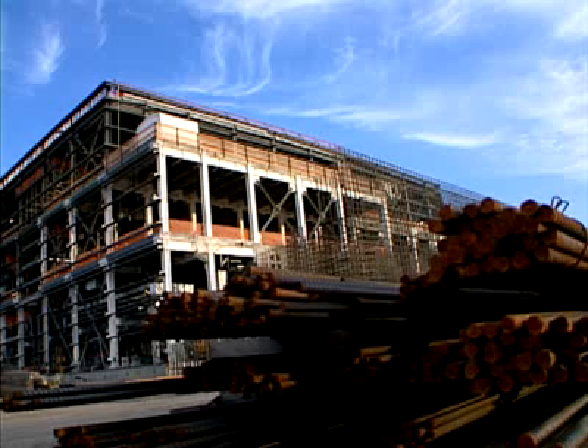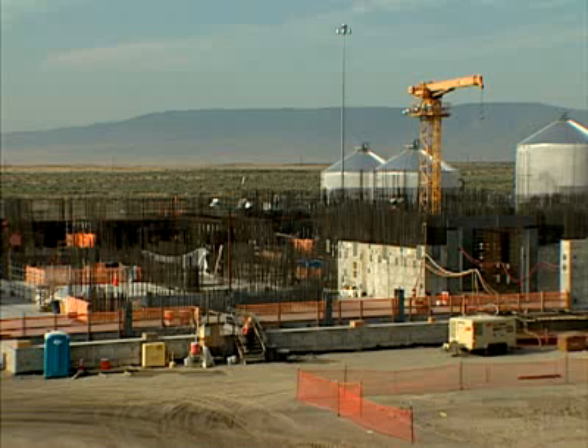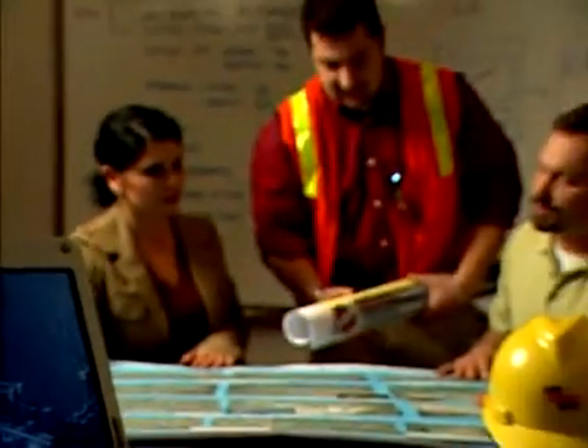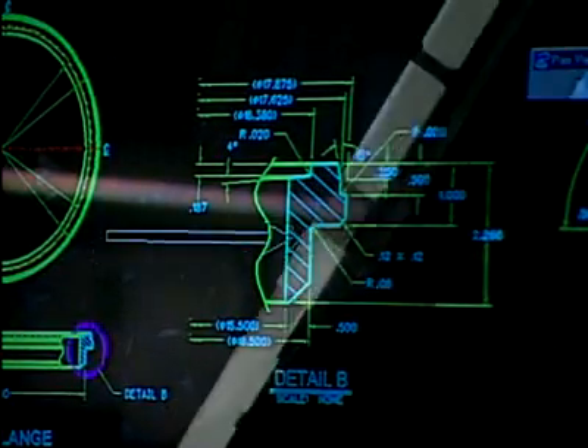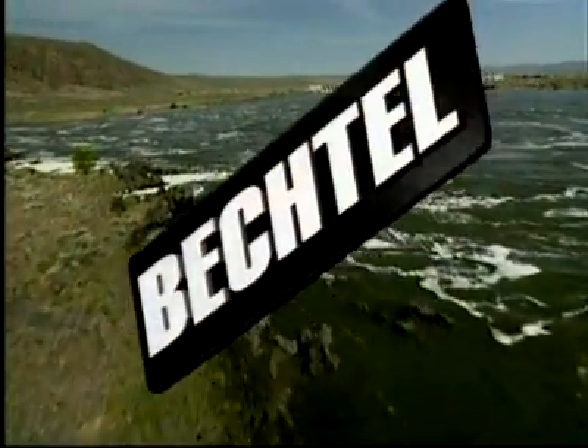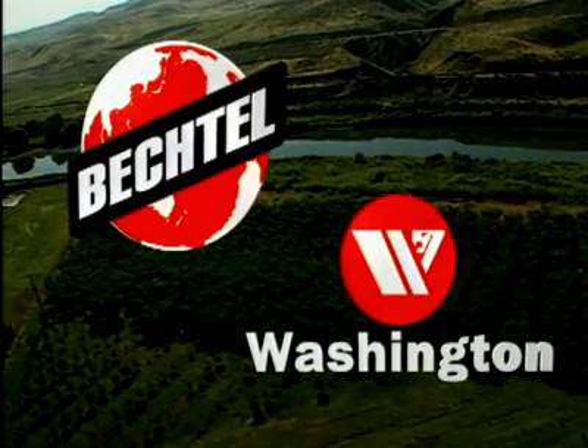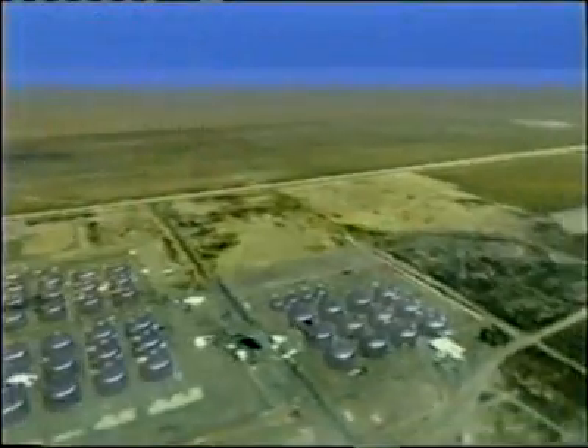This waste treatment plant, located at the Department of Energy's Hanford site, is an unprecedented engineering, construction, and environmental challenge. The Department of Energy's Office of River Protection has selected Bechtel National Incorporated, along with principal subcontractor Washington Group International, to design and build a nuclear waste treatment facility to convert radioactive liquid waste currently stored in underground tanks to solid glass — a process called vitrification.